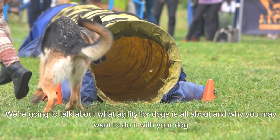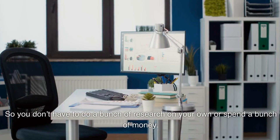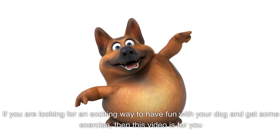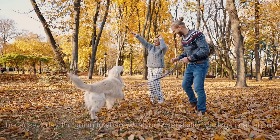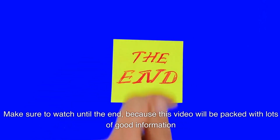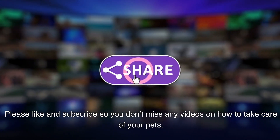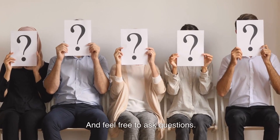We're going to talk about what Agility for Dogs is all about and why you may want to do it for your dog, so you don't have to do a bunch of research on your own or spend a bunch of money. If you're looking for an exciting way to have fun with your dog and get some exercise, this video is for you. Make sure to watch until the end because this video will be packed with lots of good information. Please like and subscribe so you don't miss any videos on how to take care of your pets, and feel free to ask questions — we love them and we answer them.